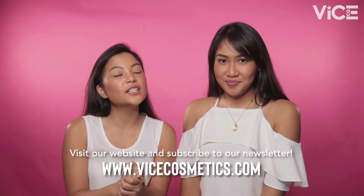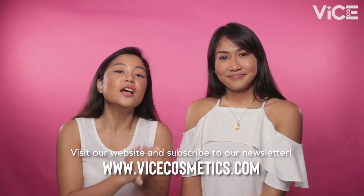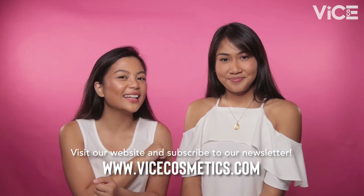And that's it for today's video — sana naman nag-enjoy kayo! If you did, don't forget to like, comment, and subscribe. Please visit our website at www.vicecosmetics.com so you can purchase all of our products. And of course, subscribe to our newsletter para updated kayo sa lahat ng ganaps. We'll see you in the next video!